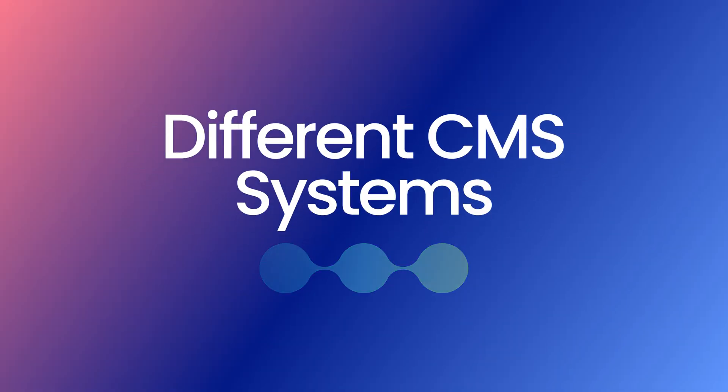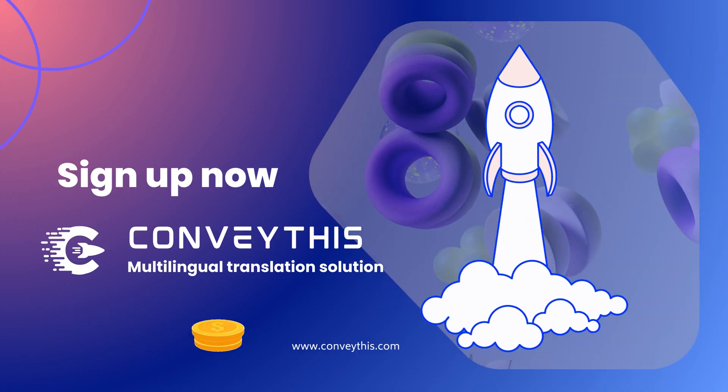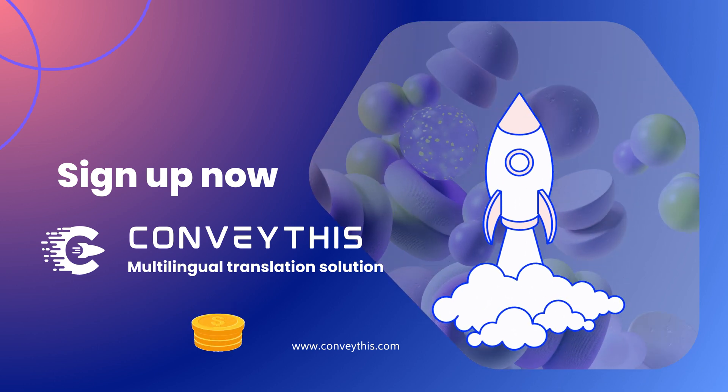With Convathis, you can elevate your website to new heights, connecting with customers worldwide. So why wait? Start your website's global journey today with Convathis. Visit our website at www.convathis.com to get started.